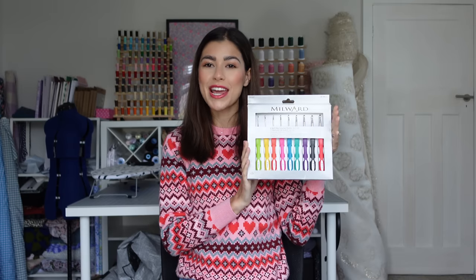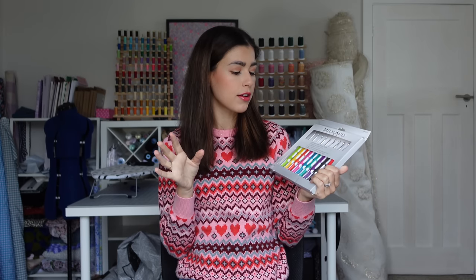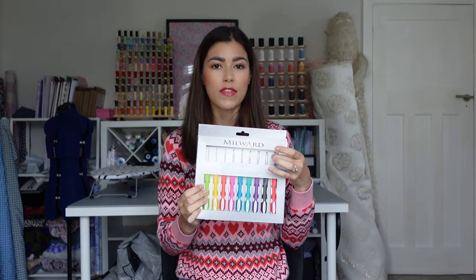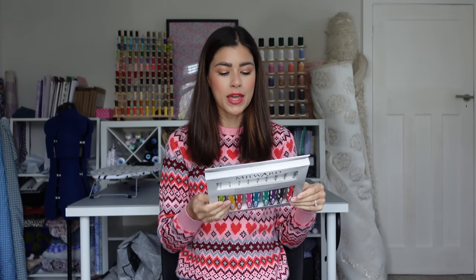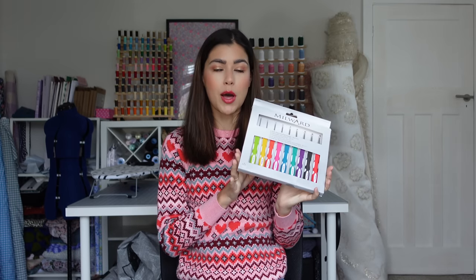Next we have something for the crocheters and it is this gorgeous soft grip crochet hook set from Millward. I'm a huge fan of the Millward brand in general. They have such a great range of products and this is no exception. So it's essentially a kit of nine crochet hooks, it goes from two millimeters to six millimeters and I just think if you have someone that is really into crochet this is the perfect gift because it means they have the full set and also they are soft grips so they look really comfortable. This set comes in at £18.95 which I think is a really really good price point and it would look super cute wrapped up in a little stocking.